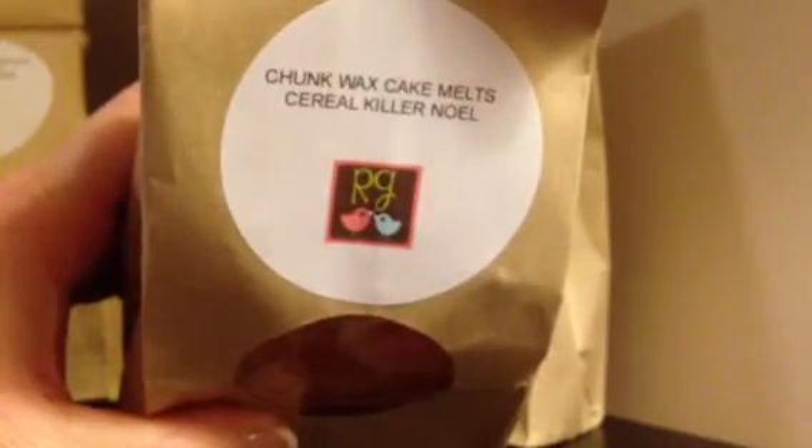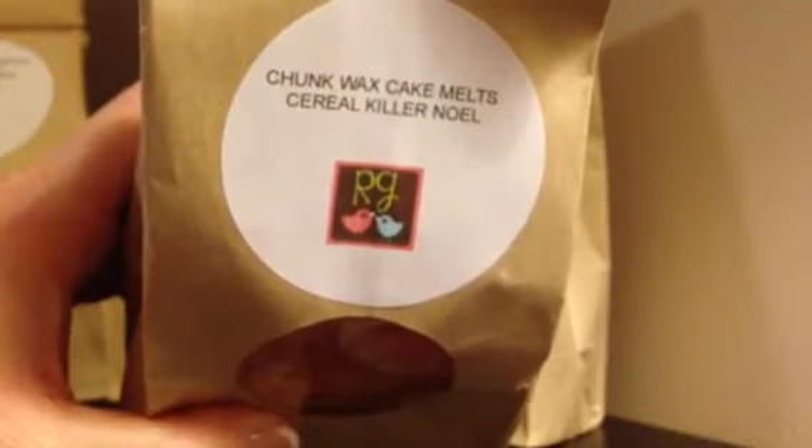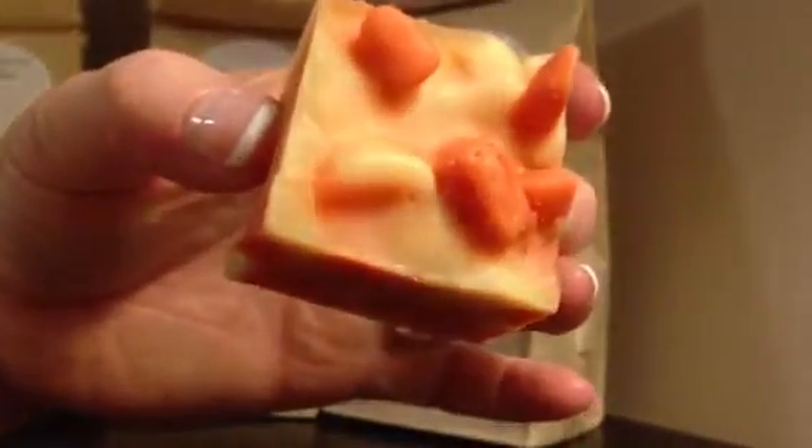I'm going to show you the 8-ounce bags I got first, and then I'll show you the sample I got. The first one I got was Cereal Killer Noel, and it smells amazing. I'm getting wax all over here but it's so pretty. Smells really good — smells like Froot Loops and like a vanilla Noel. So that one was really good.